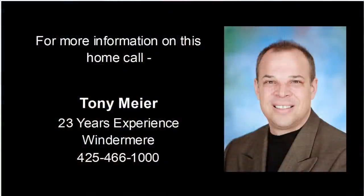For more information on this home, or to schedule a private showing, give me a call — Tony Meyer with Windermere Real Estate at 425-466-1000.